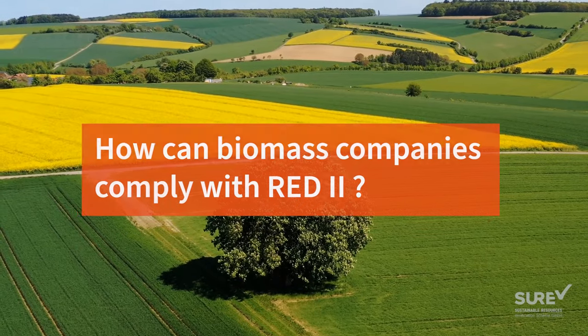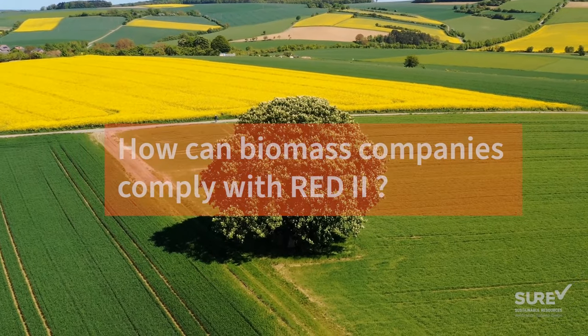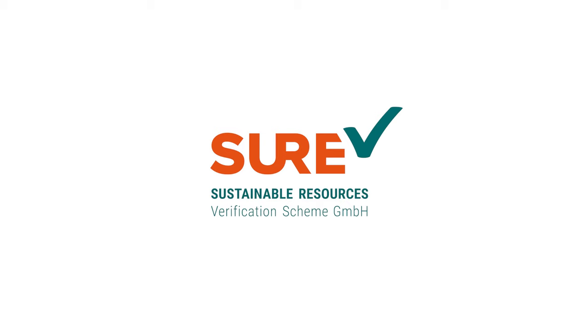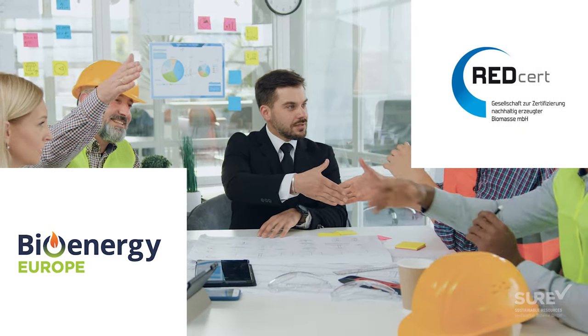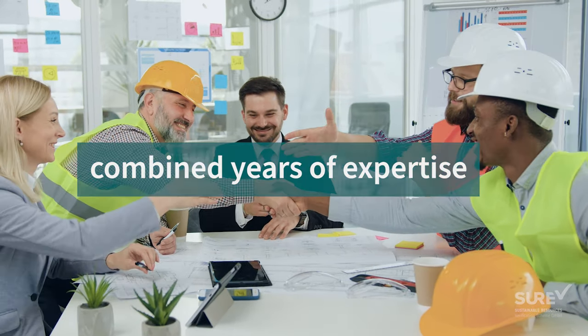But how can hundreds of biomass companies demonstrate compliance with the RED2 requirements? The Sustainable Resources Verification Scheme is the perfect solution. REDCert and Bioenergy Europe have united efforts and combined years of expertise for the establishment of the scheme.